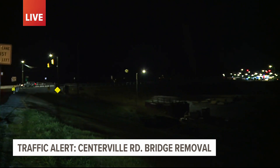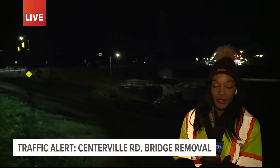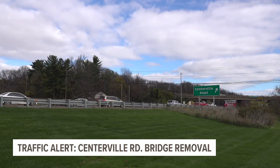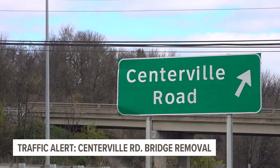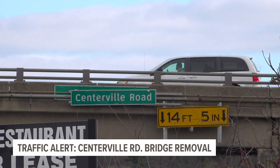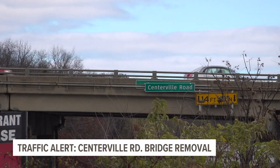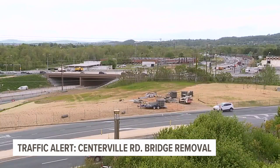The project initially started Monday, and every day workers have been taking down parts of the old Centerville Bridge. It includes work on Centerville Road from Cornerstone Drive to Marietta Avenue, which is Route 23. You'll also see those yellow vests working along Marietta Avenue from Centerville Road to Stony Battery Road.